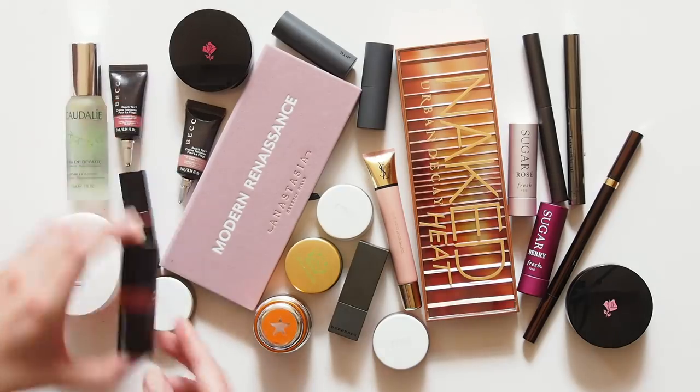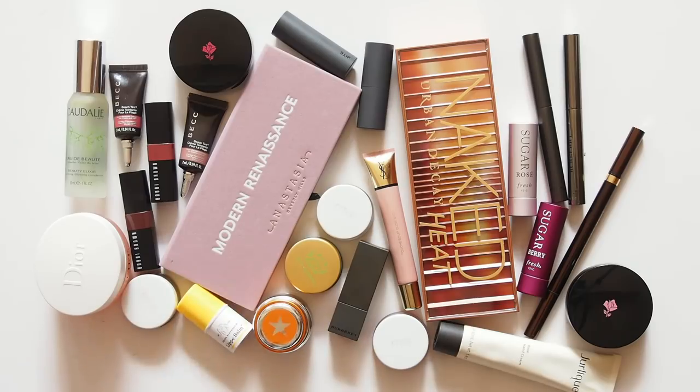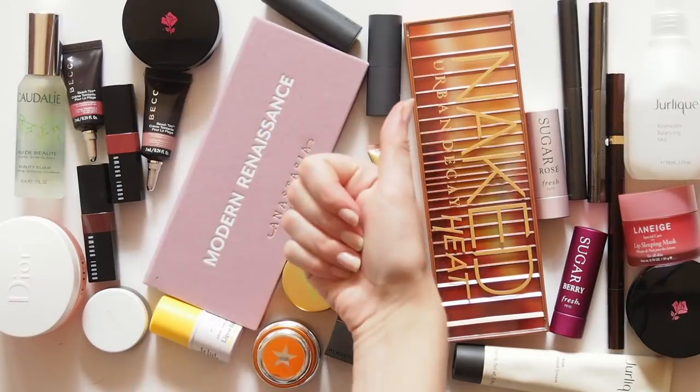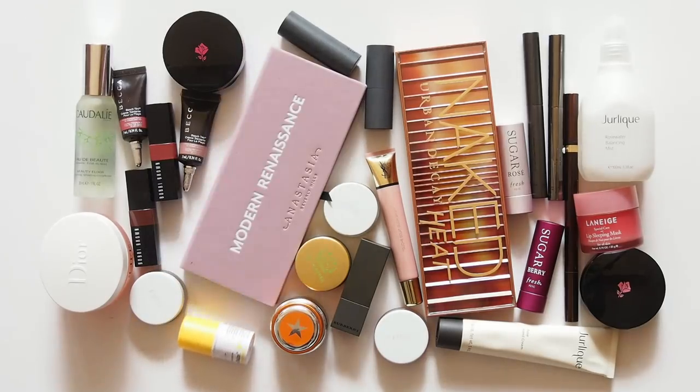I'm exhausted just thinking about all of that shopping ahead, so I hope this has given you a few ideas of what to check out during the sale, which runs from April 20 to April 23. 15% off for VIB members and 10% off for Beauty Insiders. Let me know what's on your wishlist or if you've put anything in those black and white striped shopping bags already — and please report back later and share what you buy during the sale. Happy shopping. See you next time.